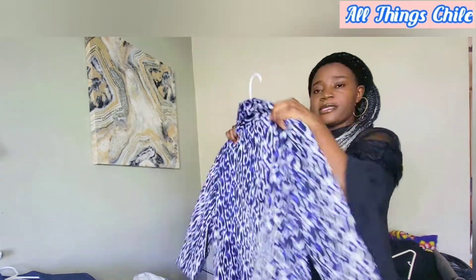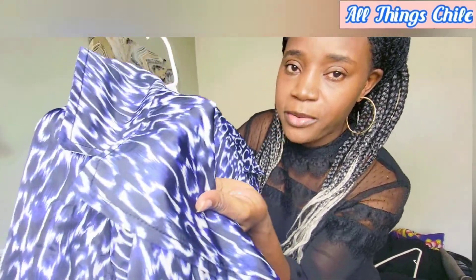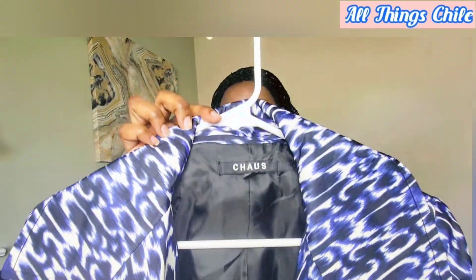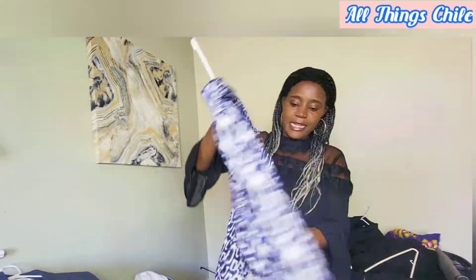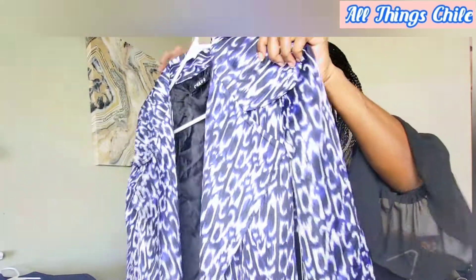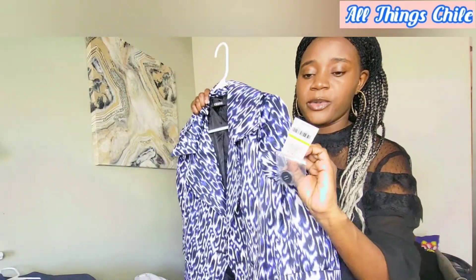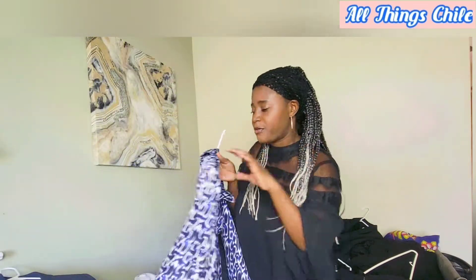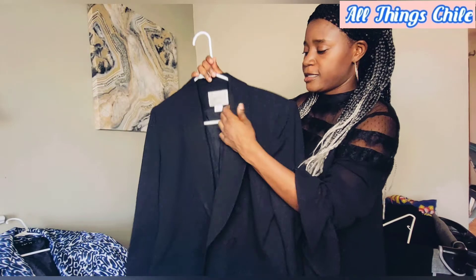I was able to get another blazer — I wish you could see the detail, it's actually very very beautiful. The brand — how do you pronounce that? Is it 'Chose'? It's got only one button and the folding detail. This one is actually new with tags as well. The animal print is so beautiful and the color is really good.